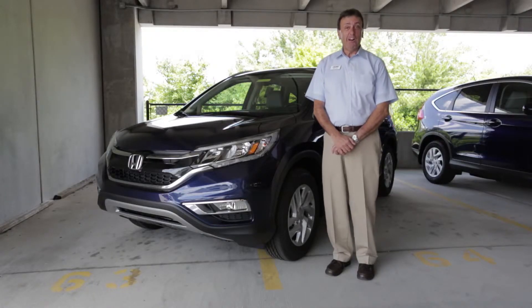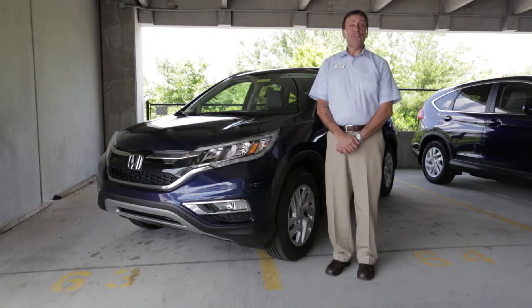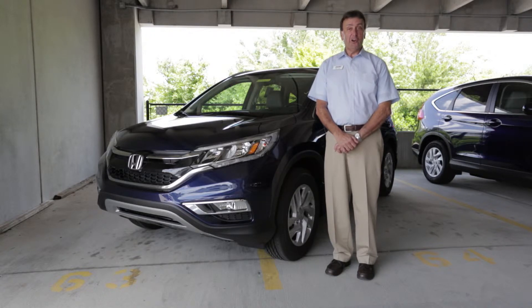Hi, my name is Jeff Alva with Flow Honda. Today I'm here to introduce you to the 2015 CR-V. The CR-V has been named Motor Trend's SUV of the Year for 2015.